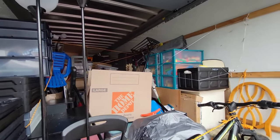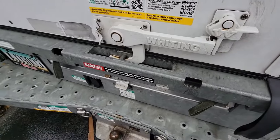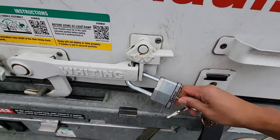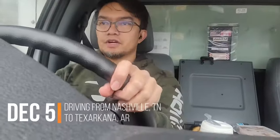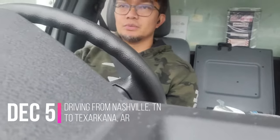Off to Texas I go. Time to lock it up so it's secure. I'm going to drive eight hours from Nashville to Texarkana, which is at the border of Arkansas and Texas, and then another eight hours tomorrow from Texarkana to the San Antonio area. It's a foggy, rainy day — take a look at the road.